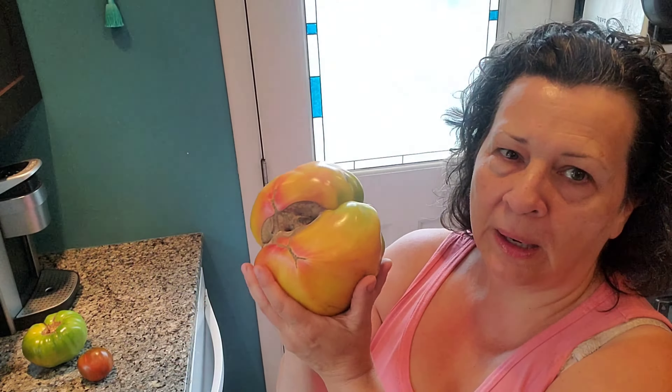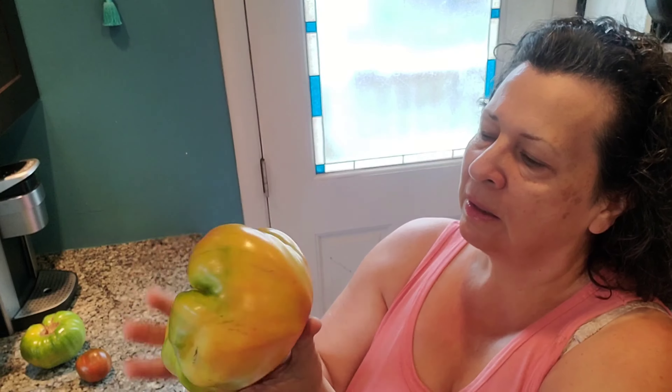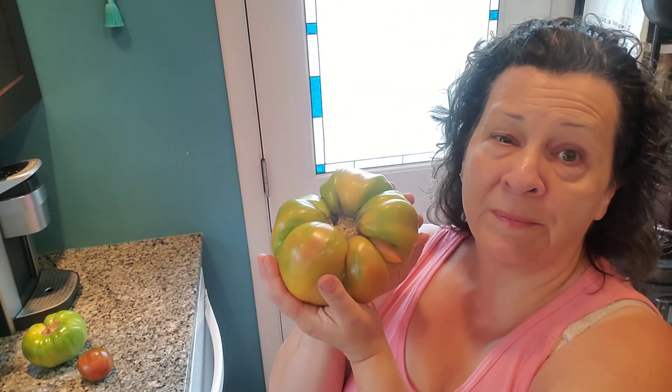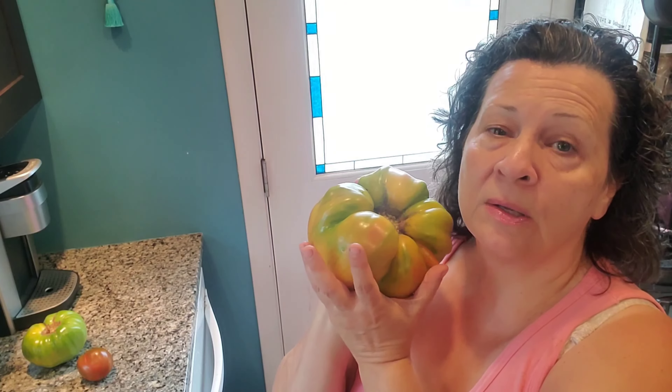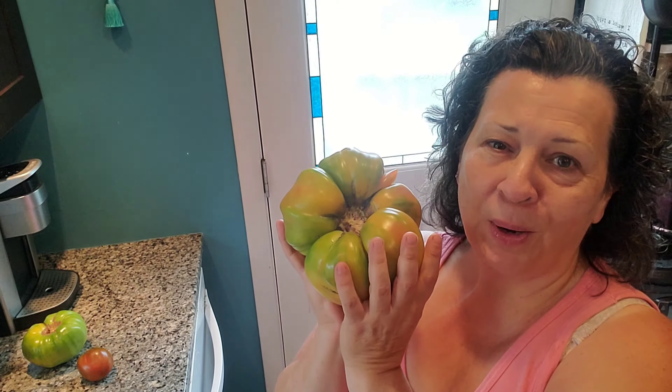I'm trying to remember if these are pineapple tomatoes - I think they're pineapple tomatoes. You can see it was a fasciated blossom. Tomatoes are coming in strong, herbs are coming in strong, so those things are on our radar for today.